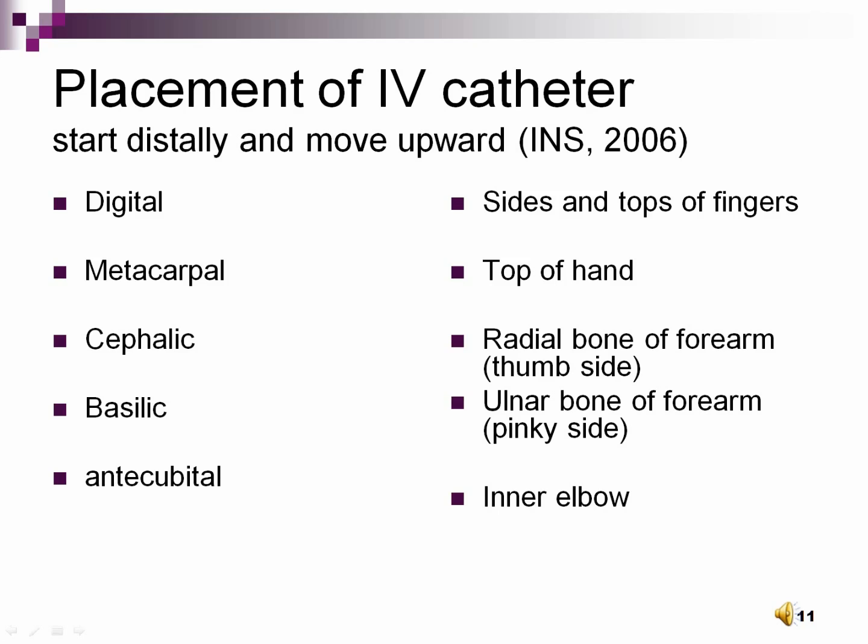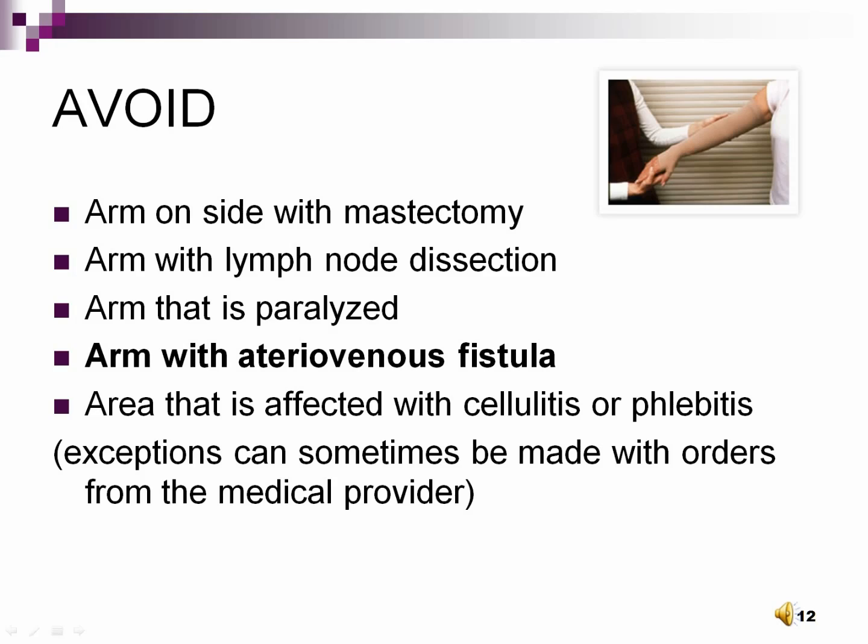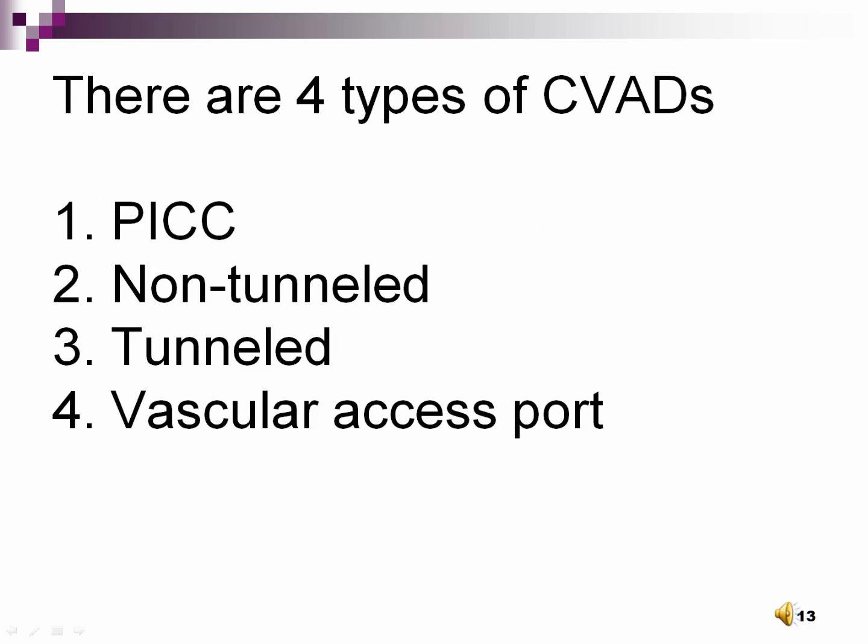Avoid lower extremities and arms with poor circulation. Never use an arm that has a dialysis access device, a PICC, or is on the same side as a mastectomy. Avoid starting IVs in arms with lymph node dissection, a paralyzed arm, an arteriovenous fistula, or cellulitis. Ideally, start the IV on the non-dominant side. Empty orders are needed to start peripheral IV sites in lower extremities such as the feet. Metacarpal veins are poor choices for older persons.